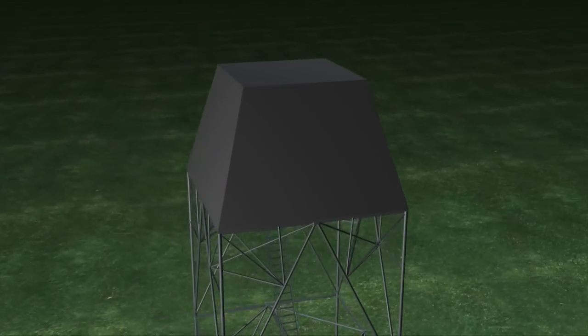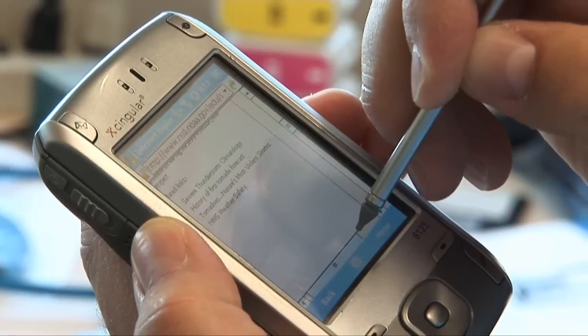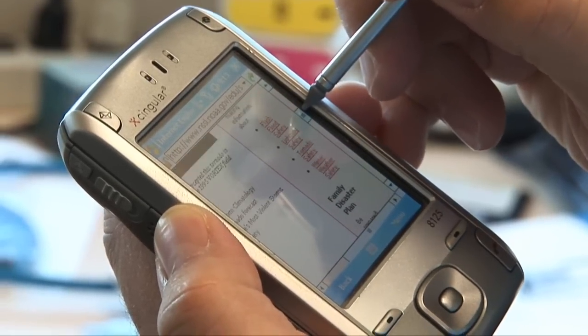In addition to rapidly scanning the atmosphere, phased array radar offers significant cost savings. The cost savings come in two ways. First of all, the cost of phased array is coming down very rapidly, thanks to consumer electronics like cell phones and Bluetooth.